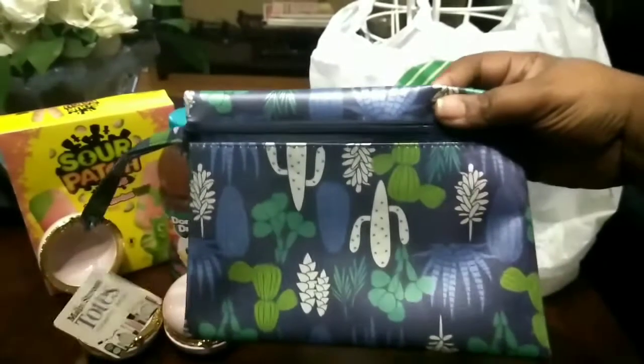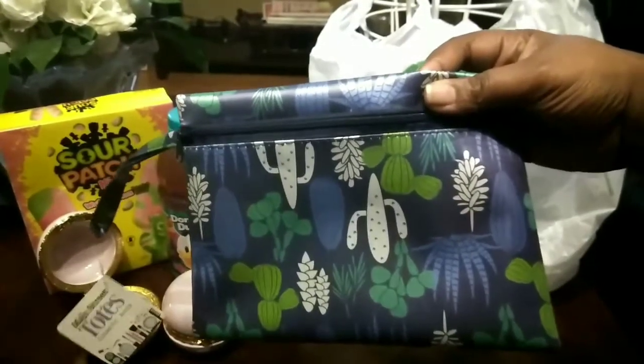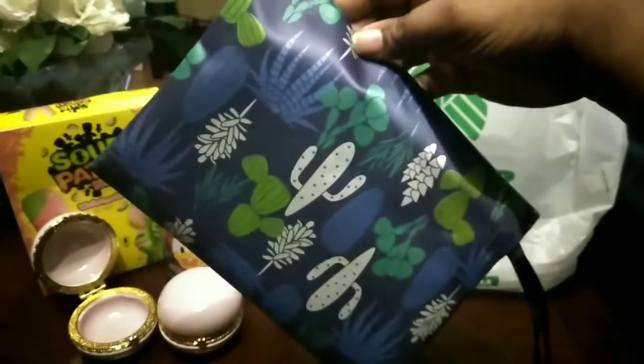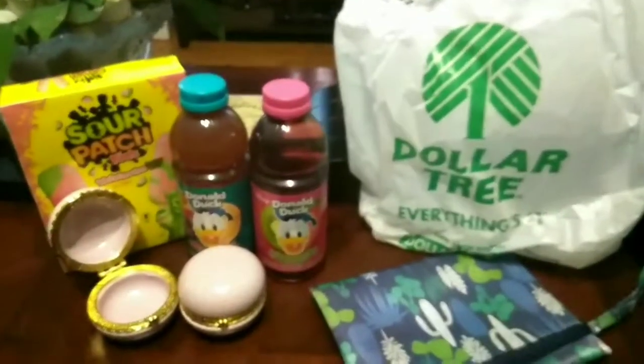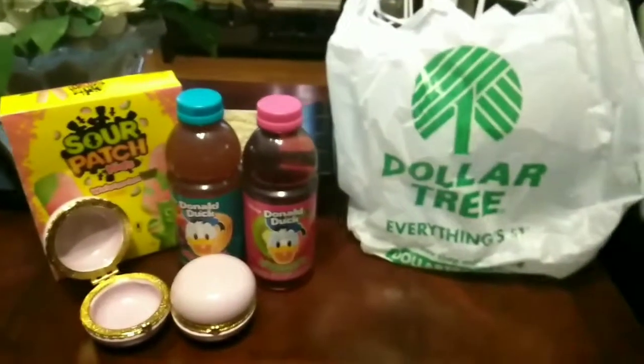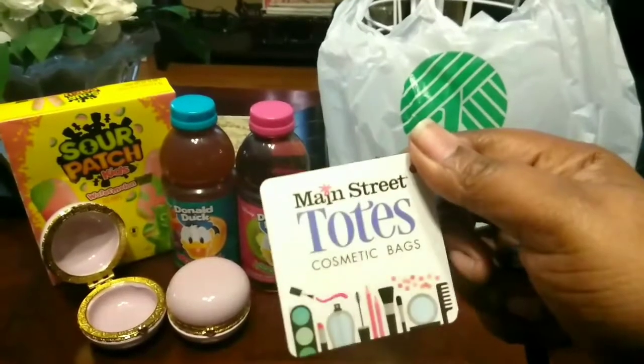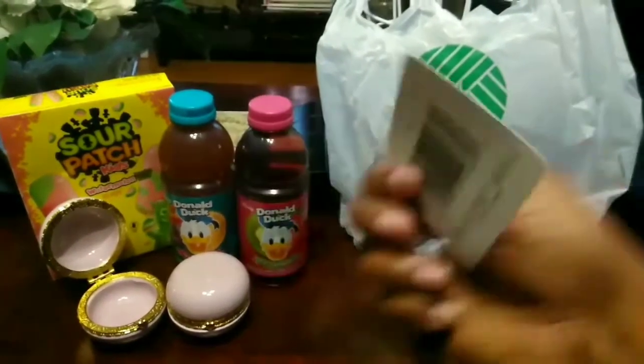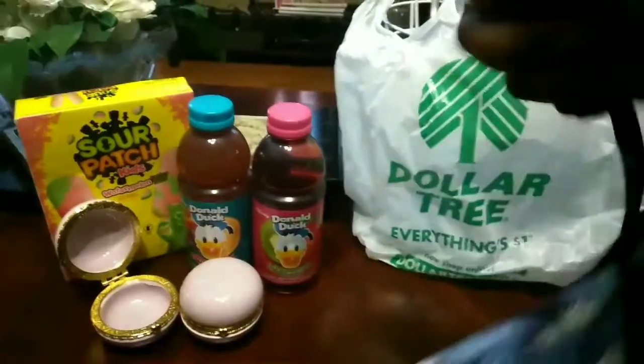The next thing I bought was this cactus makeup bag. I love the colors on here — it just screams desert all over it. I love the cactus prints for this year. This is the brand Main Street Toast cosmetics bags, and I've noticed that Dollar Tree is carrying a lot of this brand.